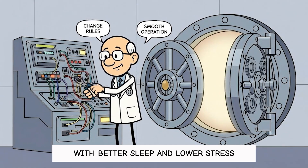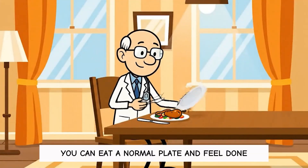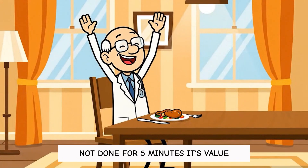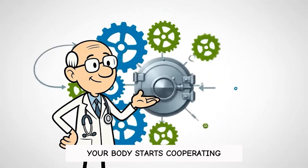With better sleep and lower stress, you often notice a weird win — you can eat a normal plate and feel done, not done for five minutes. Your body starts cooperating.